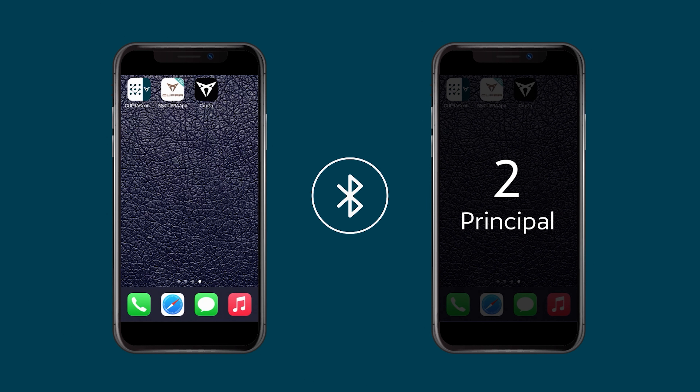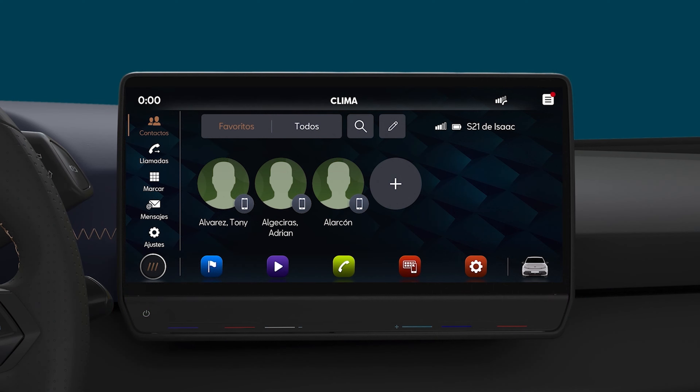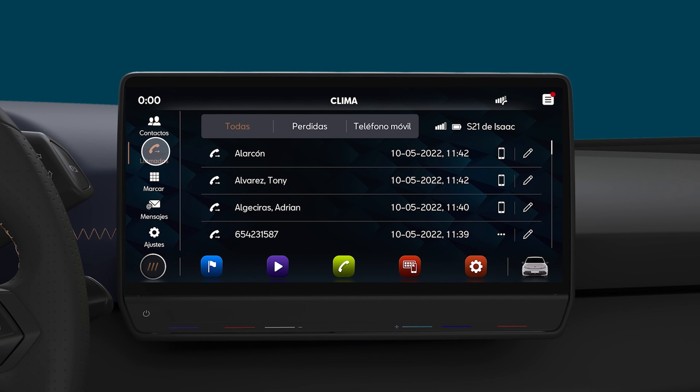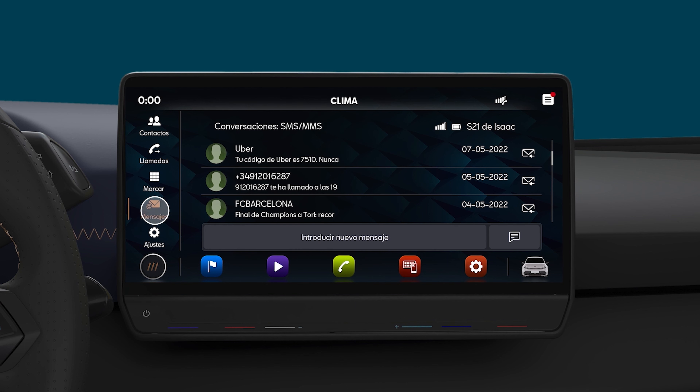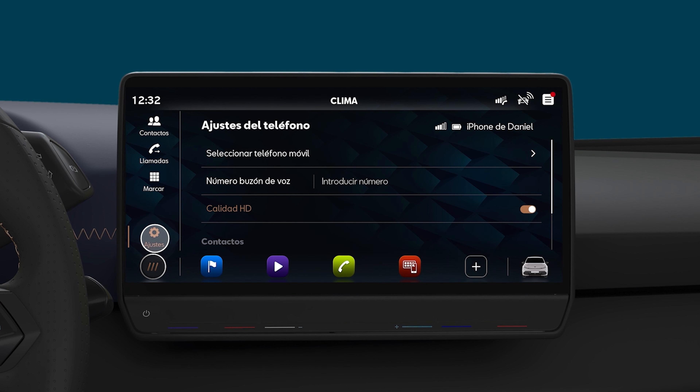Once your smartphone is connected you can access contacts, make calls, dial numbers manually and send messages and emails among other functions. In the settings menu you can customize functions such as the ringtone and change the voicemail number among other things,